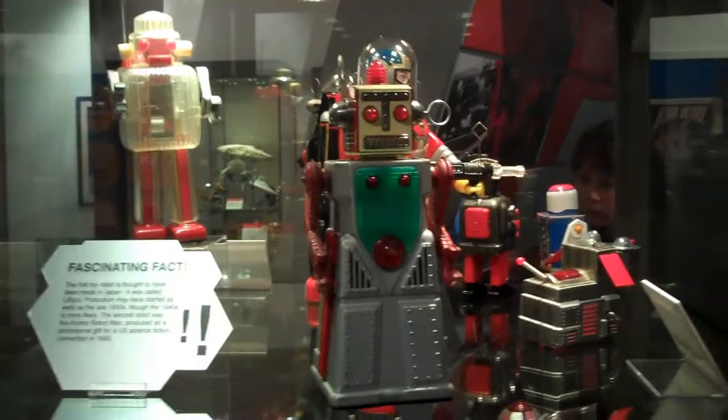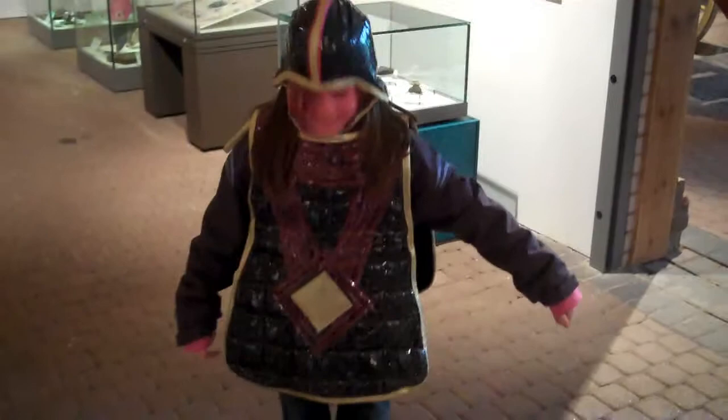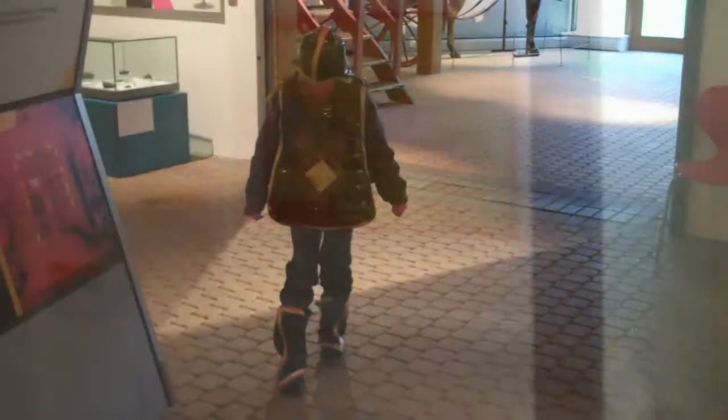There was plenty for the children to see — model robots from past and present — and they even had the opportunity to dress up in rather unusual outfits. I'm not sure whether this is Earth or alien fashion though.